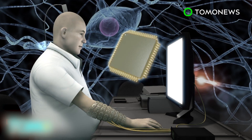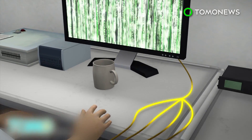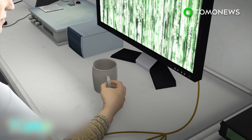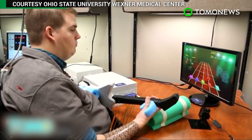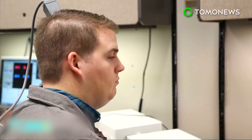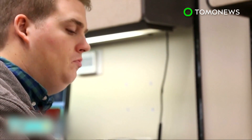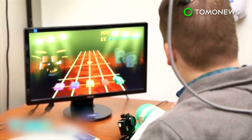Once the signals are decoded, they're transmitted to an arm sleeve studded with electrodes. The electrodes stimulate the muscles and allow them to move. The system, called Neuralife, has allowed Burkhart to make six different hand and wrist motions. It marks the first time a paralyzed man has been able to regain movement using recorded brain signals.